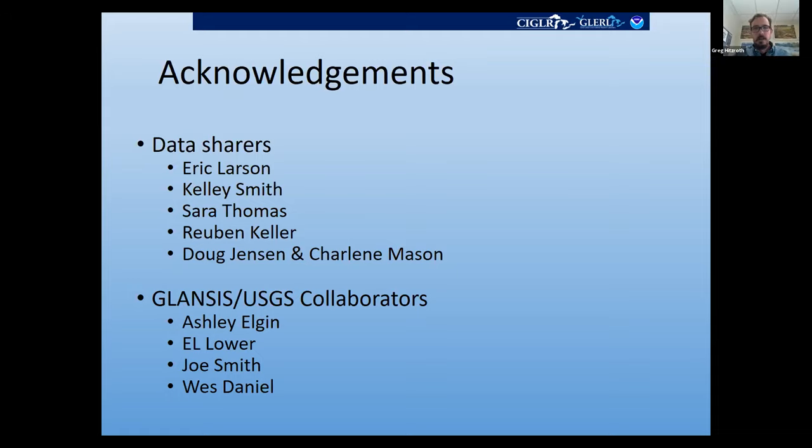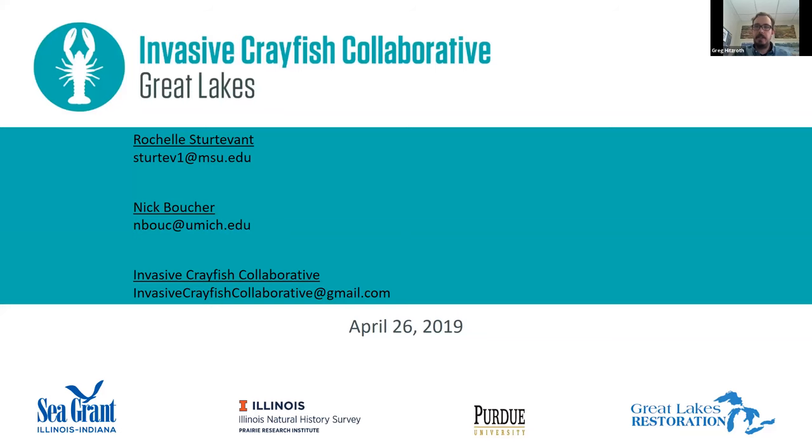We don't have any other questions, so thank you very much for your time. There are no other questions submitted, so we'll end the conversation here. But thank you very much — we'll be taking this webinar and putting it onto our invasivecrayfish.org website, so you should be able to find the recording in the future.